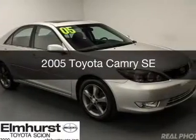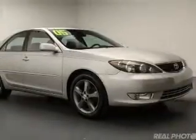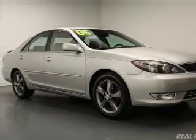This is a used 2005 Toyota Camry. It's powered by front-wheel drive, six-cylinder engine, and a five-speed automatic transmission.